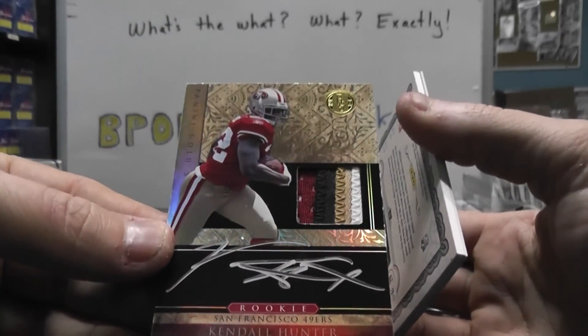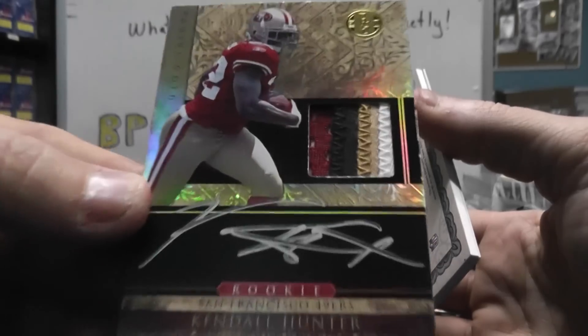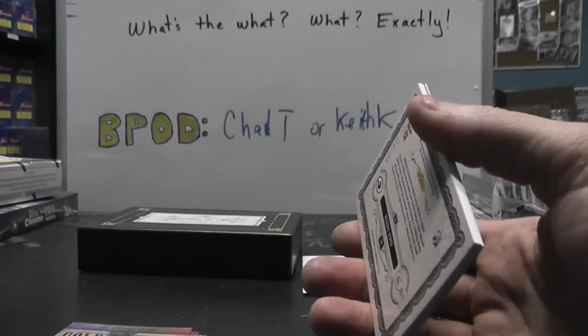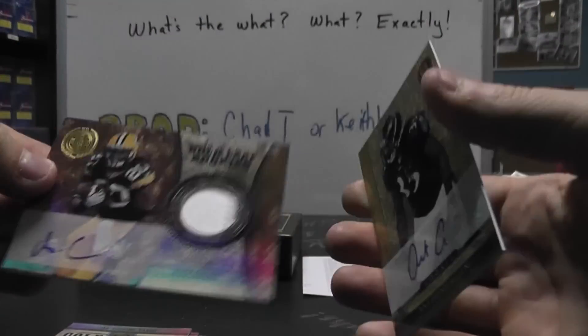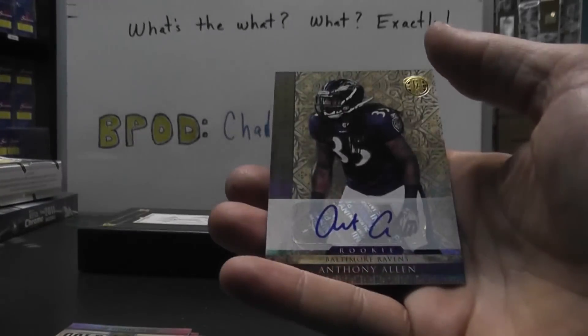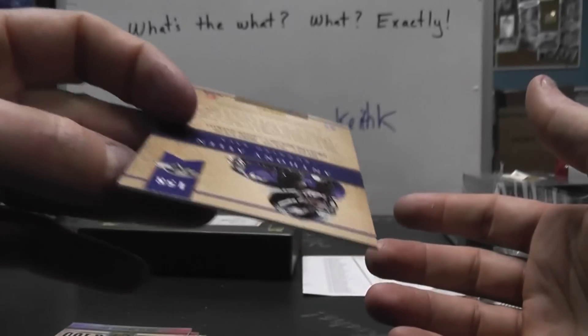Got a patch of Kendall Hunter — nice looking chunk in that one. I've yet to pull a Colin since he got hot. Number to $25, Alex Green patch autograph. And Ant A, number to $4.99.